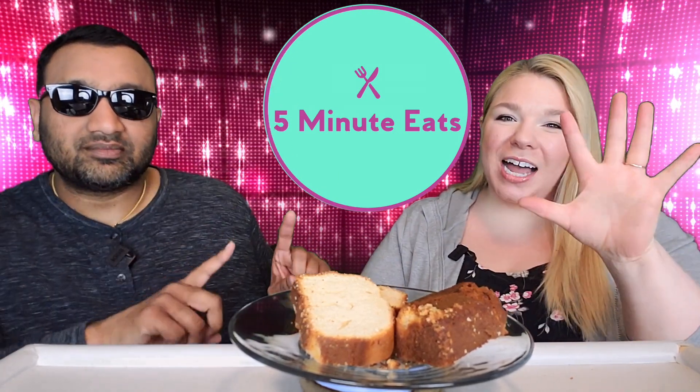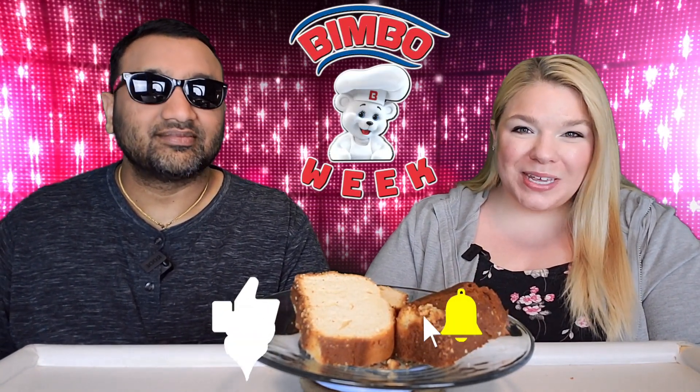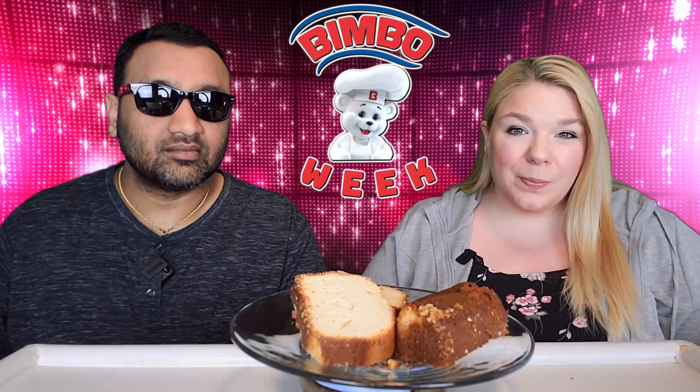Hey everyone, welcome back to Five Minute Eats and it is the start of another theme week here on Five Minute Eats. Today we are doing a fun one. This is Bimbo Bakeries Week and if you guys don't know, Bimbo is known to us in America as Bimbo but officially their name is Grupo Bimbo, and they are one of the biggest multinational bakeries — they bake a lot of the Mexican and Latino snacks and cakes.